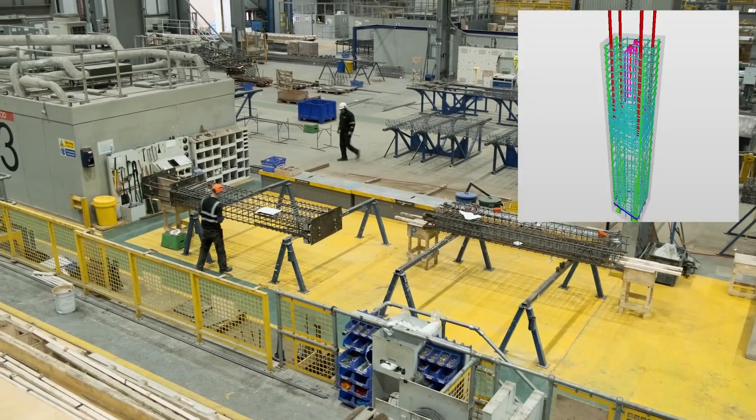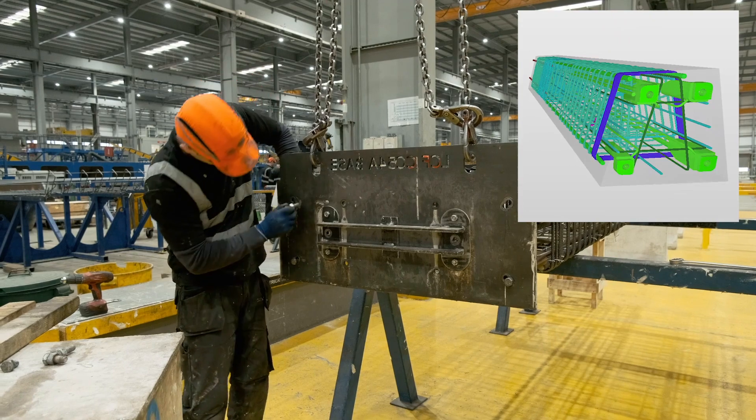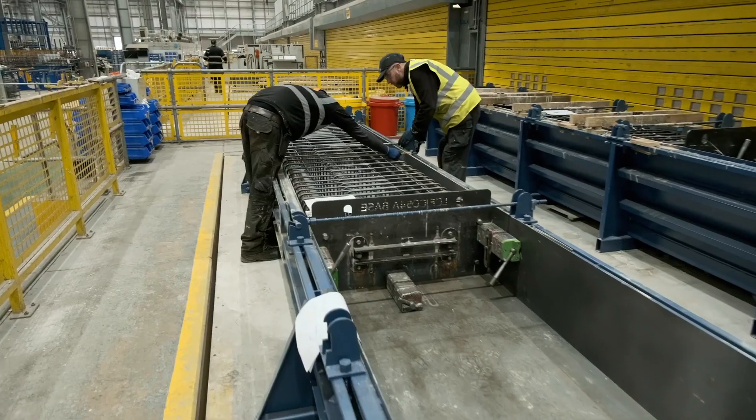The reinforcement hall provides the production operatives with a fully built reinforcement cage on a just-in-time basis, complete with all loose fittings and inserts, to allow the teams to set up a unit from a kit of parts provided to them at the setup bay.